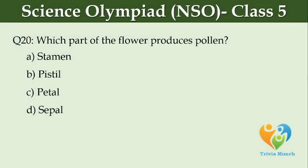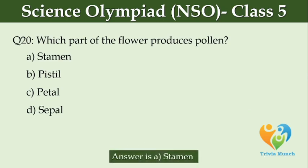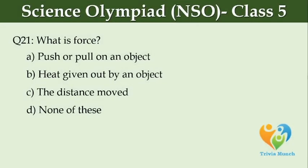Which part of the flower produces pollen? Option A, Stamen. Option B, Pistil. Option C, Petal. Option D, Sepal. What is force? Option A, A push or pull on an object. Option B, Heat given out by an object. Option C, The distance moved. Option D, None of these.